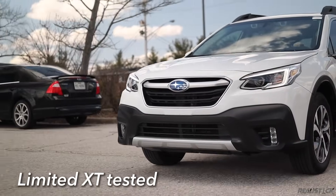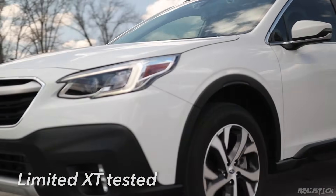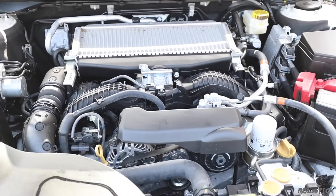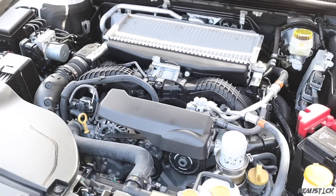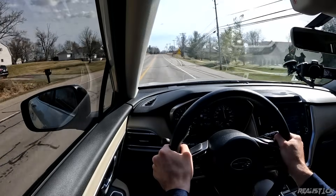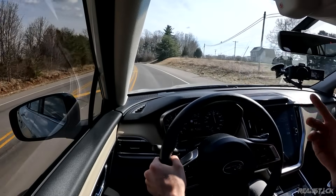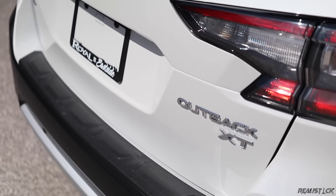In the XT, we have a 2.4-liter Boxer flat-four — this time turbocharged — making 260 horsepower and 277 pound-feet of torque, so 101 more pound-feet than the regular model. When that boost kicks in, this is properly quick. The weird thing is you don't hear too much of the turbo, so it sounds very similar to the 2.5-liter but with just a lot more thrust.